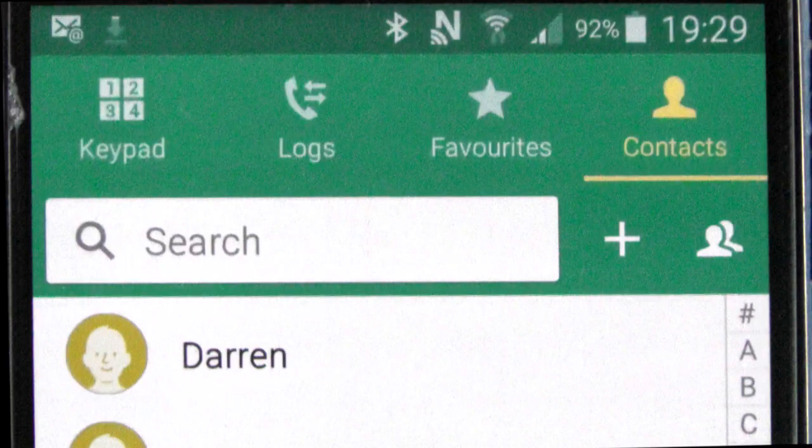It's easy to make a call using Siri if the person's number is in your contacts. Hey Siri, call Darren. Call Darren, mobile.